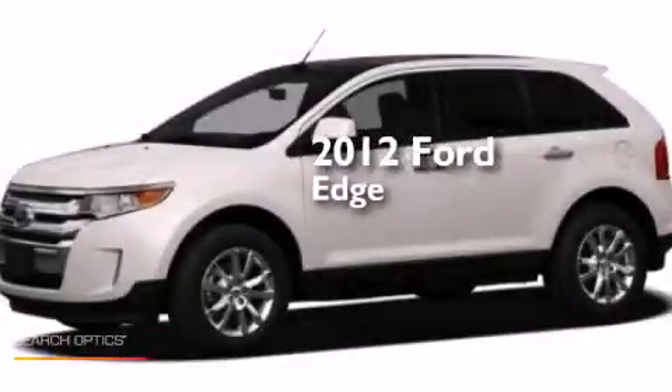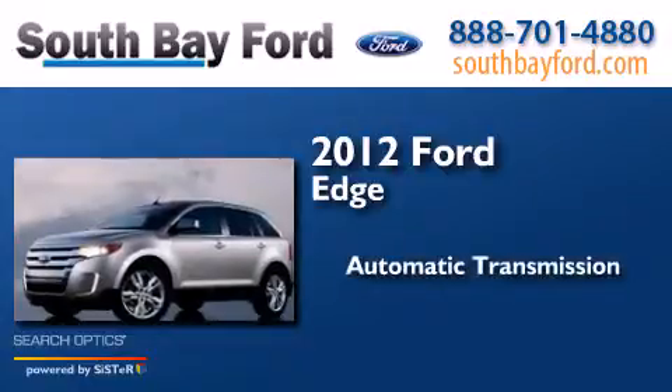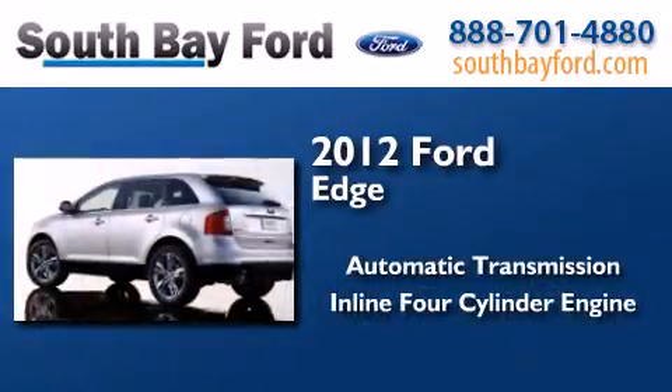This is a 2012 Ford Edge. This crossover has an automatic transmission and an inline four-cylinder engine.